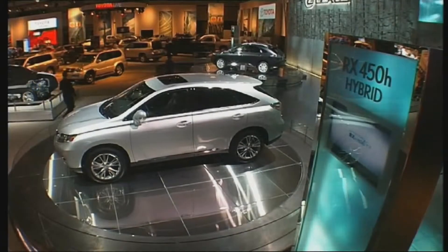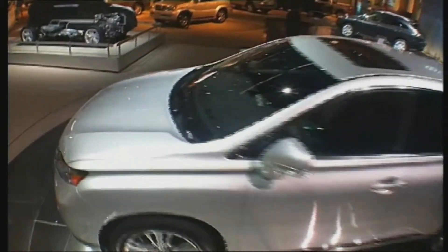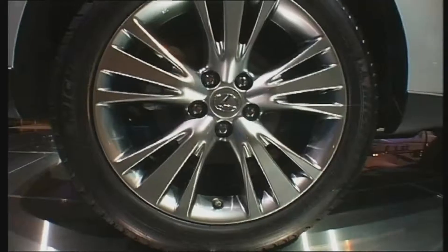Lexus, Toyota's premium brand, presents the new generation of its hybrid SUV, the RX. The first generation's bodywork, which was getting long in the tooth, has been adapted to the current design.